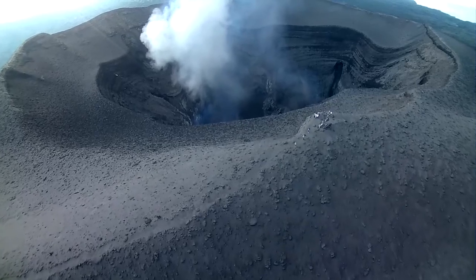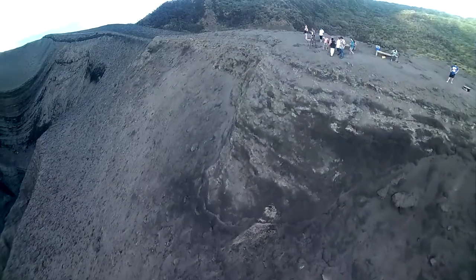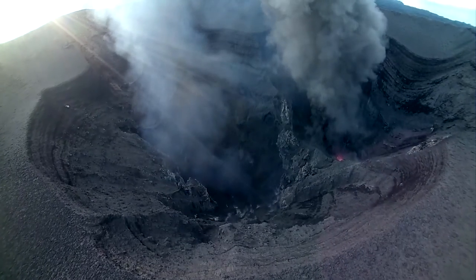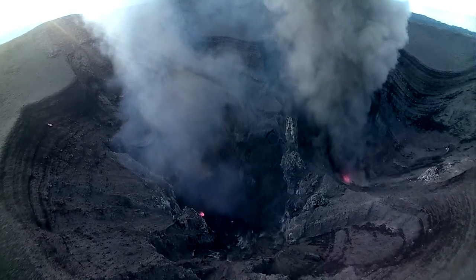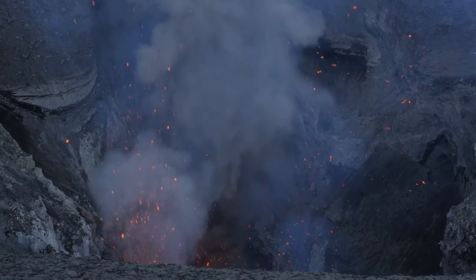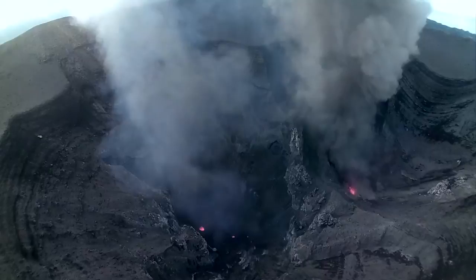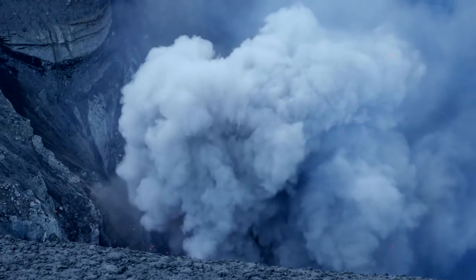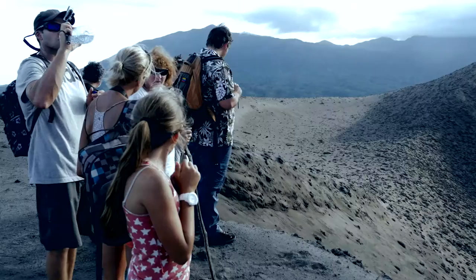Mount Yasur has been active and exploding for at least 800 years. You'll see the dust of volcanic ash mixed with the blue vapour of the sulphur and the white of the steam vents. It's loud too, and at dusk everything you've been listening to really comes to life as the molten lava is spewed out and rocks roll back down into the abyss. I could take photos of this all day long. You are literally standing on the edge of the core of the earth.